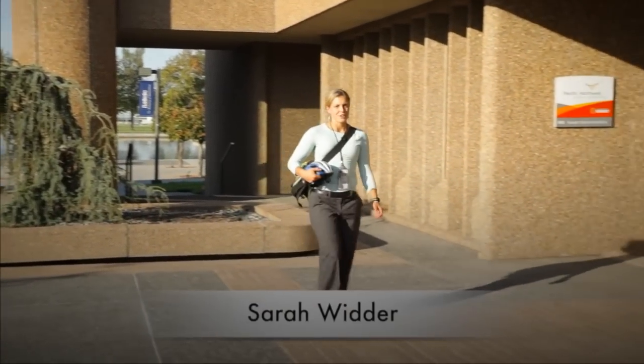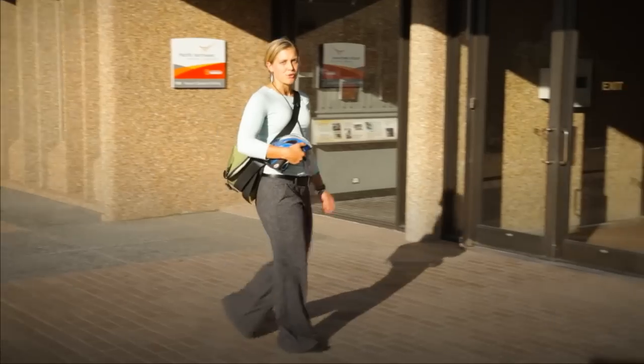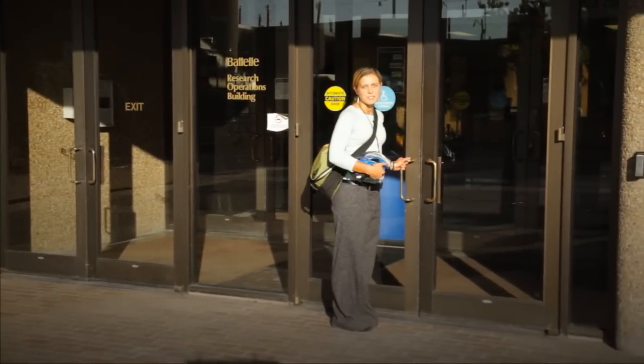Knowing what the laboratory is doing for the environment makes me proud to work here. I work on the Alternative Commute Program — I bike to work and walk to meetings when possible. But for most staff, it's inside the buildings that we can see and make the most difference ourselves.